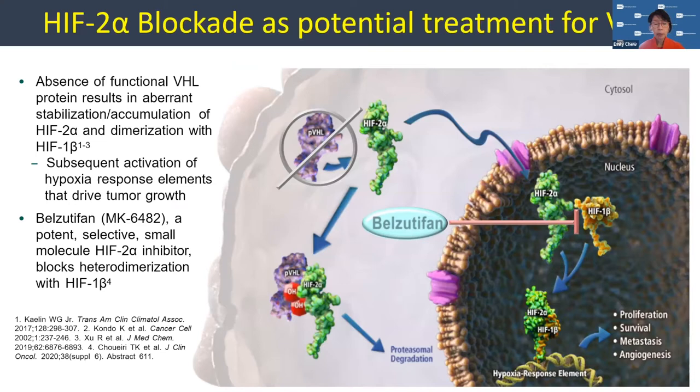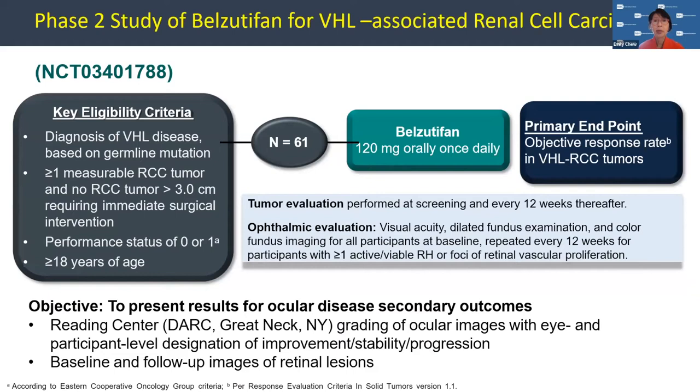Many of you know now that belzutifan, MK-6482 from Merck, is a potent selective small molecule HIF2-alpha inhibitor which blocks the heterodimerization of HIF1B-alpha. We were very fortunate to be part of the study that resulted in the approval of this drug for patients with kidney cancer as well as CNS or brain tumors. Diagnosis of VHL disease is based on germline mutation. This was primarily a renal cell carcinoma study looking at tumors three centimeters or greater that would require immediate surgical intervention — 61 patients were given 160 milligrams orally once a day. We took that opportunity to look at the eyes, measuring visual acuity and dilated fundus exams with color images of all participants at baseline, repeated every 12 weeks.